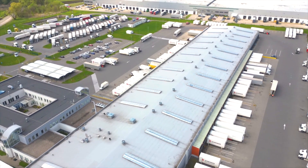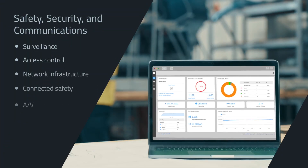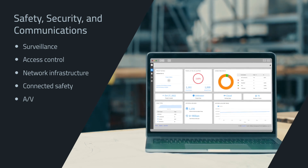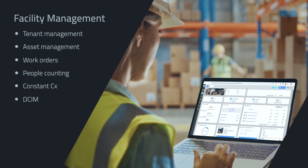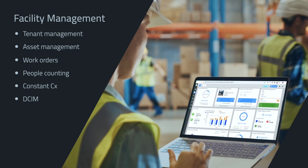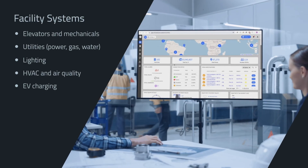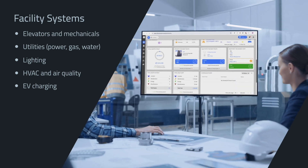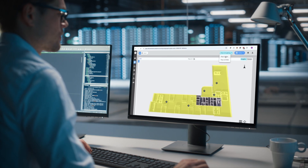Wesco brings it all together with IntroSyn, a central intelligence manager that aggregates and collects data from your facility's monitoring systems, IoT devices, information and operational technologies. With IntroSyn, you can instantly access real-time energy usage, schedule maintenance, share reports, and control building operations.